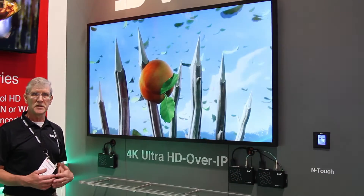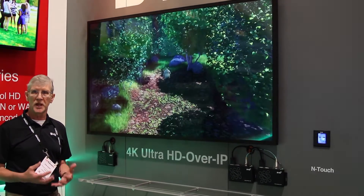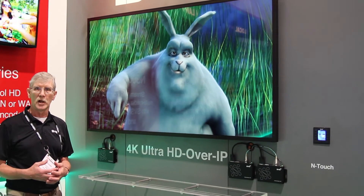And we believe this is the only technology you're going to see at the show that provides true seamless switching of 4K content.